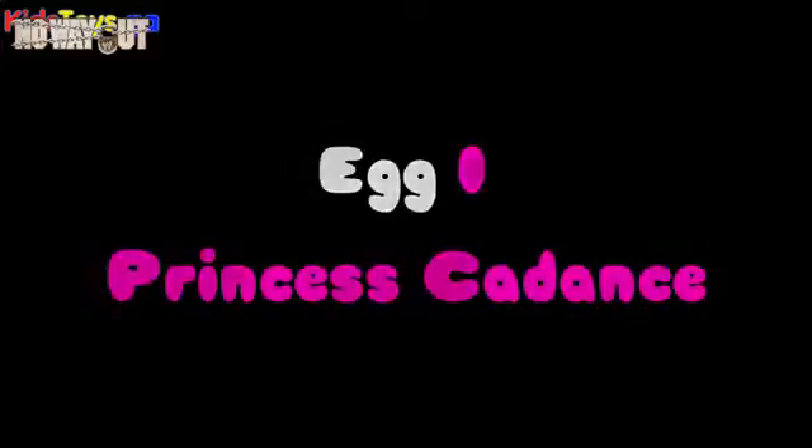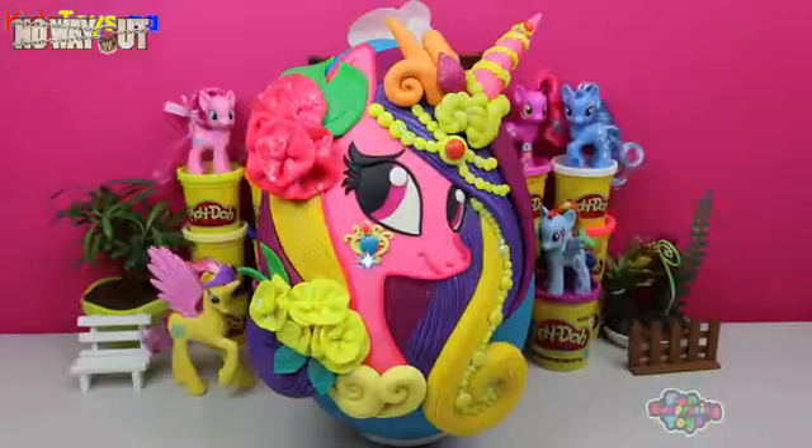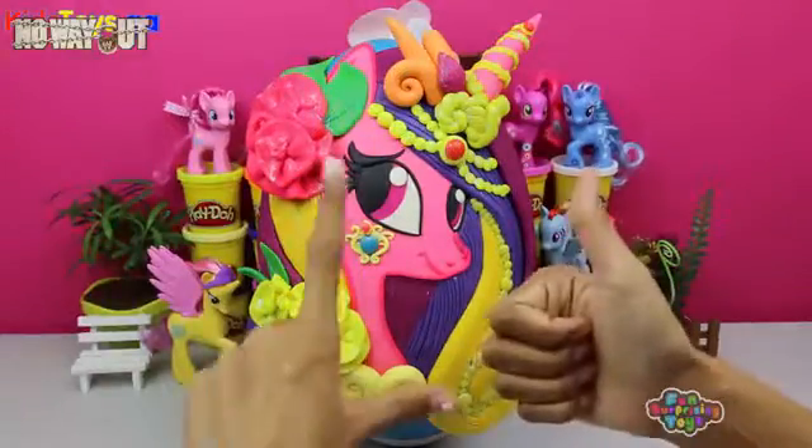Hey guys, Fun Surprising Toys here. Today we have the beautiful, fantastic Princess Hayden giant surprise egg. Are you ready? Thumbs up? Let's do it!